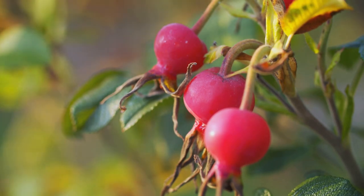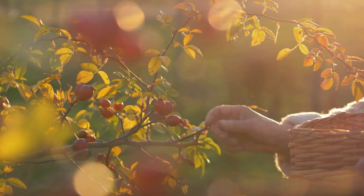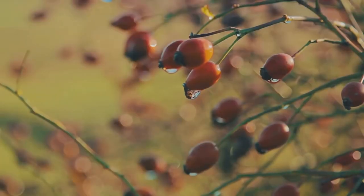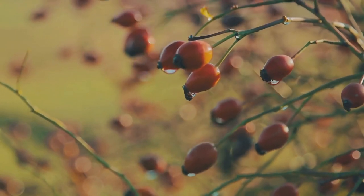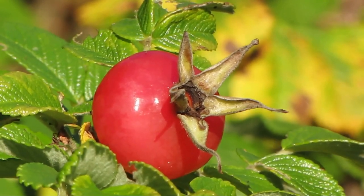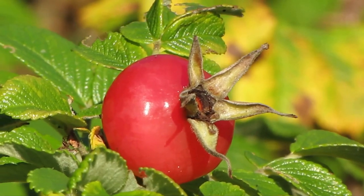Now let's shed some light on why these tiny fruits were so cherished. Rose hips are a powerhouse of essential nutrients, most notably vitamin C. This humble fruit is bursting with this vital nutrient, providing a natural and effective way to bolster your health. Beyond vitamin C, rose hips offer a symphony of other nutrients, each playing their part in promoting overall wellness.